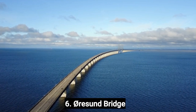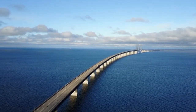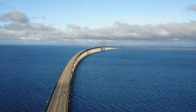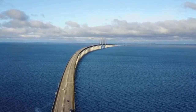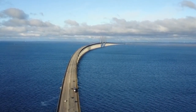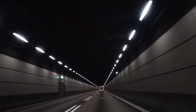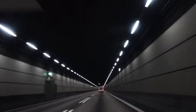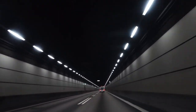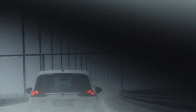Number 6. The Öresund Bridge is a magnificent engineering marvel that connects Denmark and Sweden. It is a combined bridge and tunnel structure that spans across the Öresund Strait and is one of the longest cable-stayed bridges in the world. Once you are on the bridge, you will be able to enjoy breathtaking views of the strait and the surrounding landscape. There are also several rest areas along the way where you can stop and take pictures or simply enjoy the scenery.